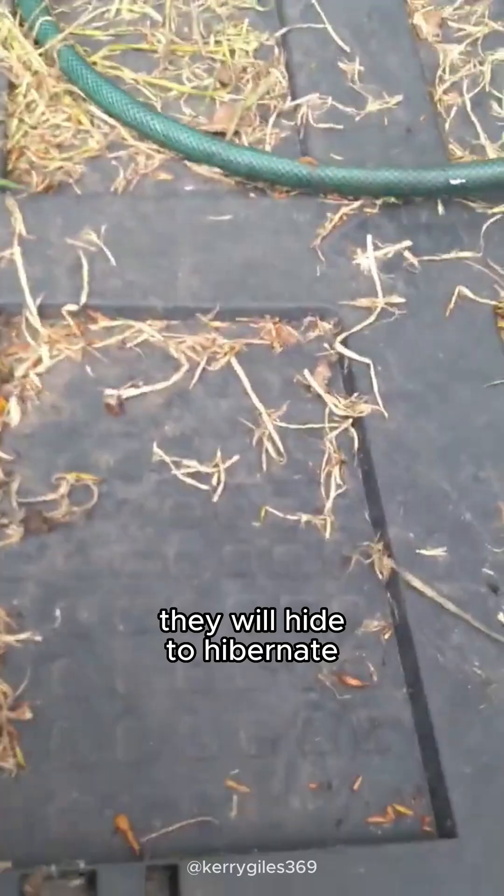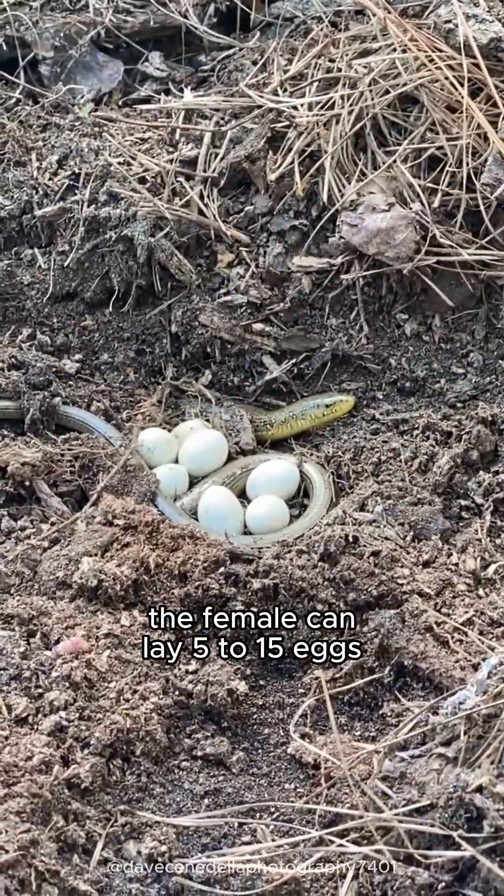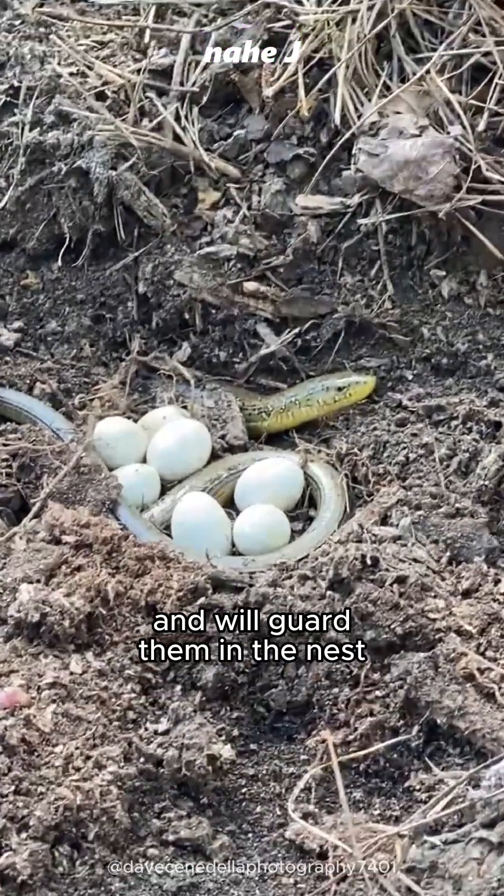In winter, they will hide to hibernate. Underground also, the female can lay 5 to 15 eggs and will guard them in the nest.